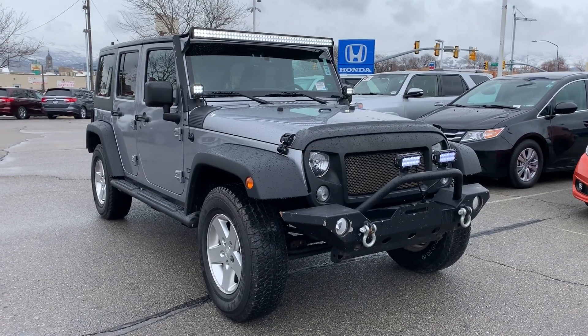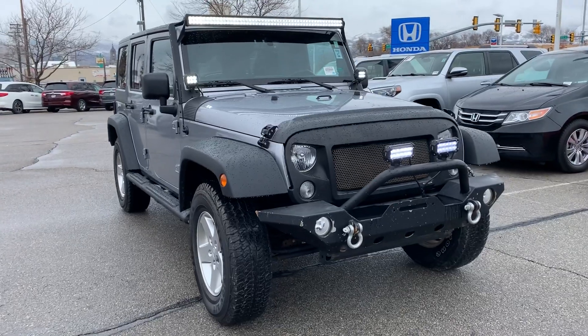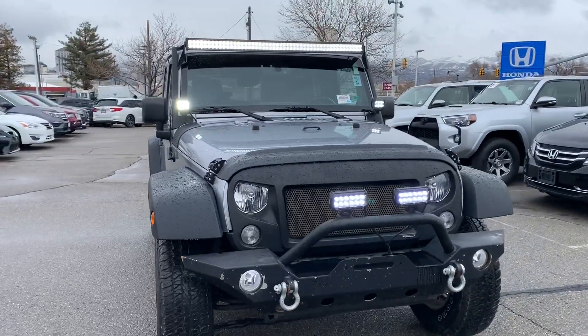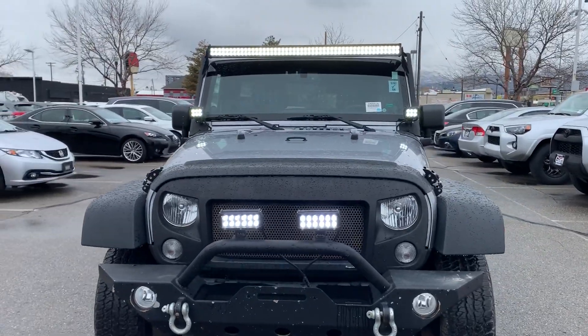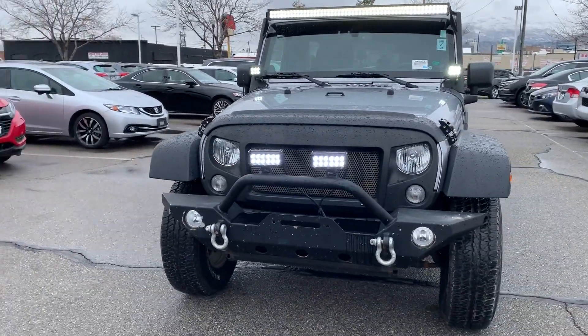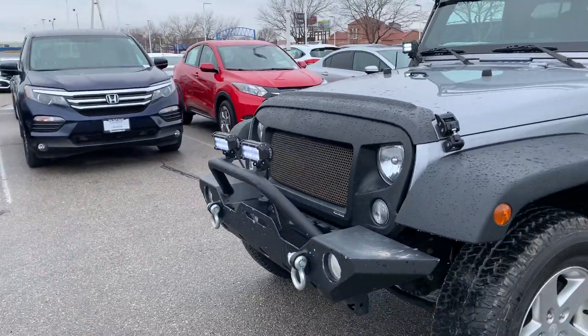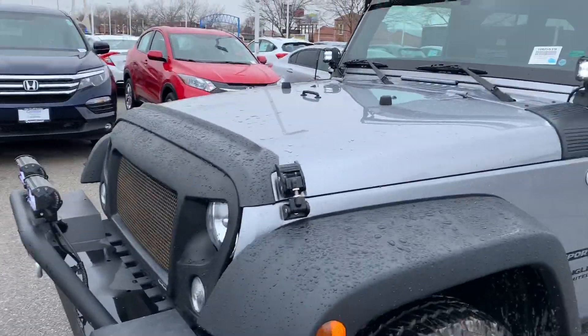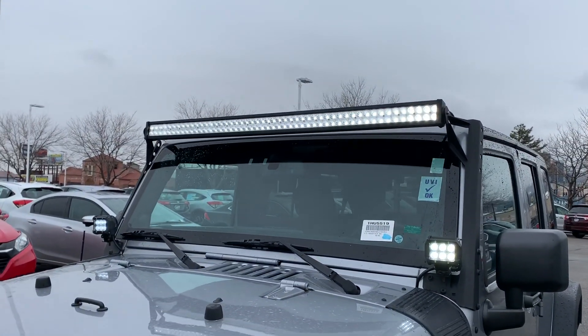Hey there, this is Abbey at Kengar Founder Downtown showing you the 2014 Jeep Wrangler. It is a pretty cool Jeep — it has some aftermarket features. It does have the brush guard on the front with the hooks, two lights up front, two more lights down by the windshield, and then the long light bar up top.